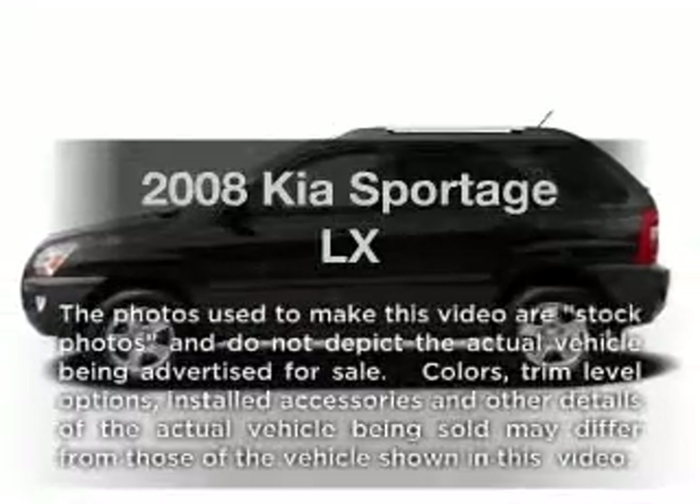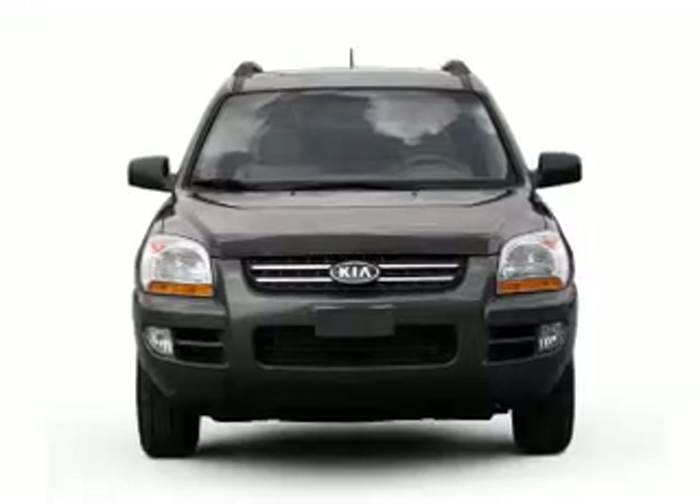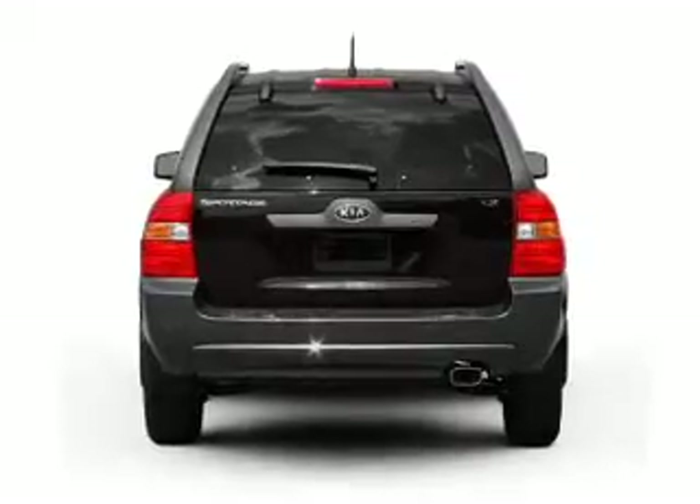Introducing the 2008 PS Sportage. This is the set of wheels you've been looking for, with a solid six-cylinder engine that responds smoothly to its automatic transmission. Stand out from the crowd with premium wheels.